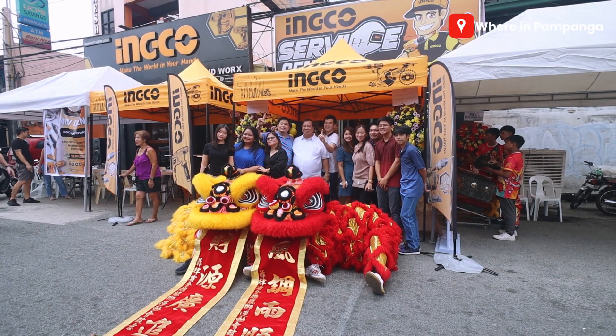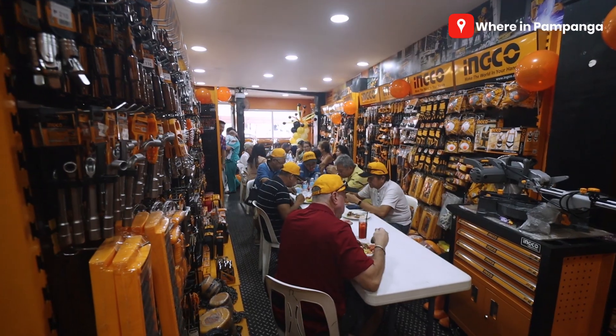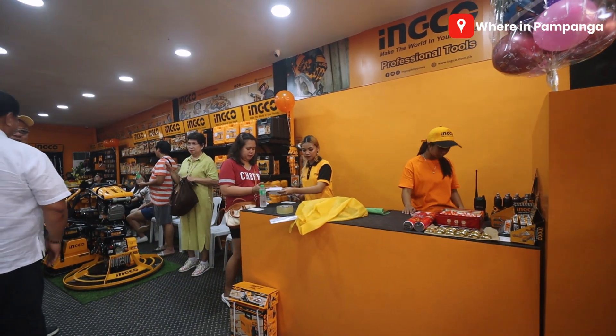Welcome to Wherein Pampanga! For today's vlog, we're here at Dau Mabalakad, Pampanga to witness the new grand launch of Inko here at Dau. Actually, this is Mark's second time here — the first time was when it was smaller, and now it's bigger, extended. They have a service center. Guys, this is Inko. If you wanna know more about the event and the place, come join us. Let's go!